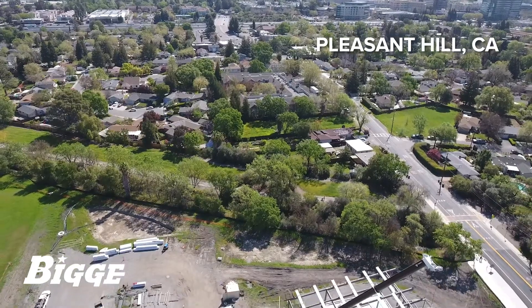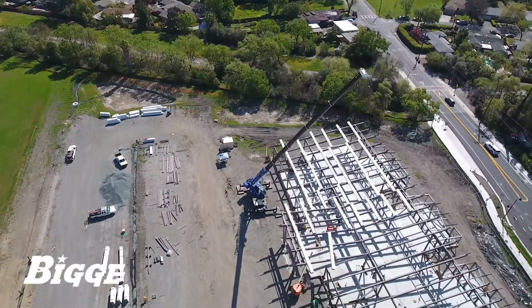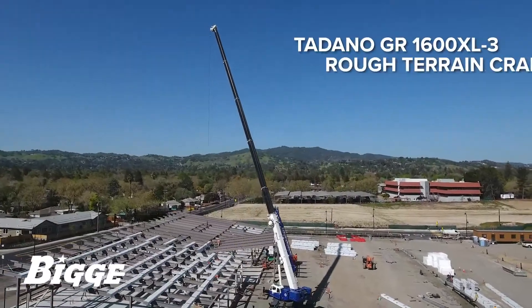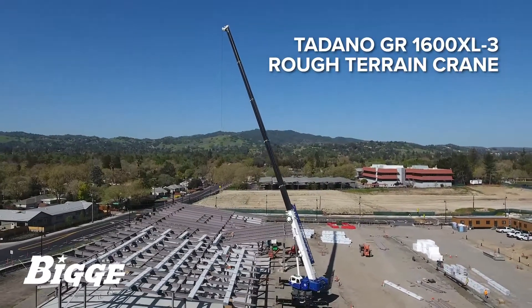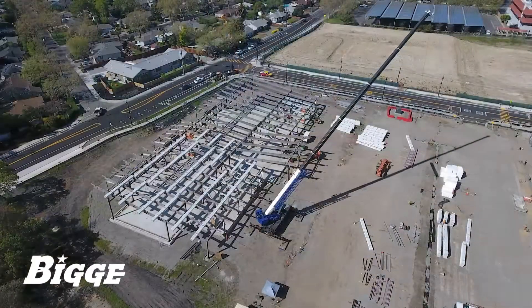Providing the right crane for the right job is something we do routinely. The versatility of Biggie's fleet of mobile cranes is exemplified by our Tadano GR1600XL3 rough terrain crane at work on a steel erection job.